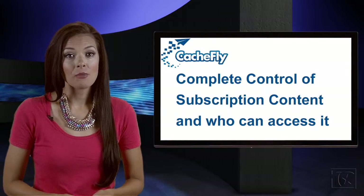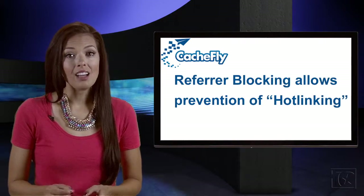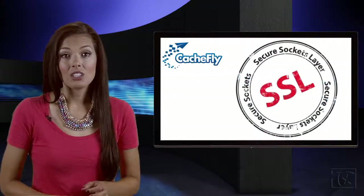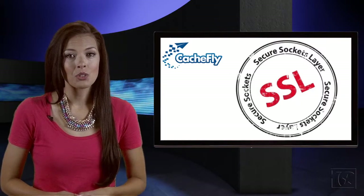Another form of protection offered by CashFly is URL and referrer blocking. Referrer blocking makes it possible to prevent hotlinking from unauthorized requests. CashFly provides its own Secure Sockets Layer, or SSL certificate, for you to use, and it's also compatible with custom certificates.